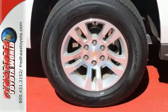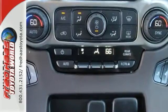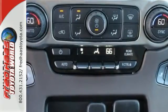It doesn't compromise with features like a V8 engine, rain sensing wipers, keyless entry and climate control.